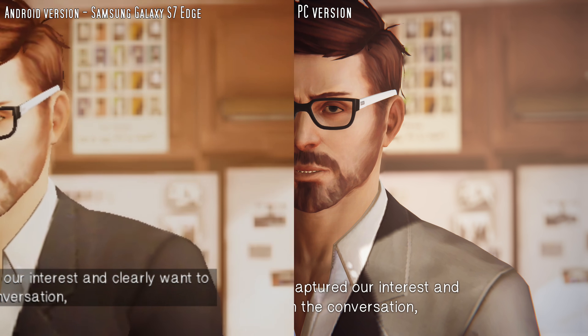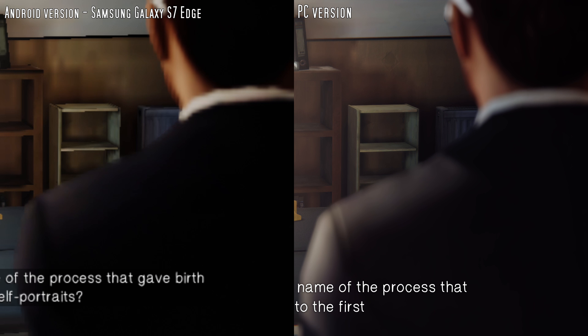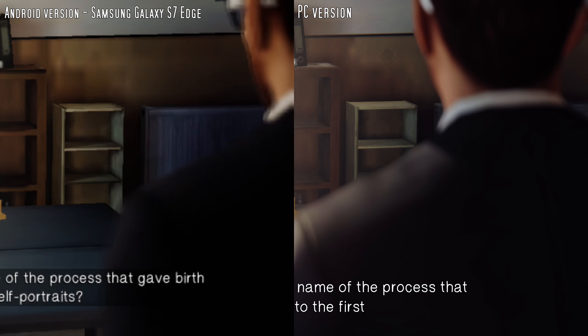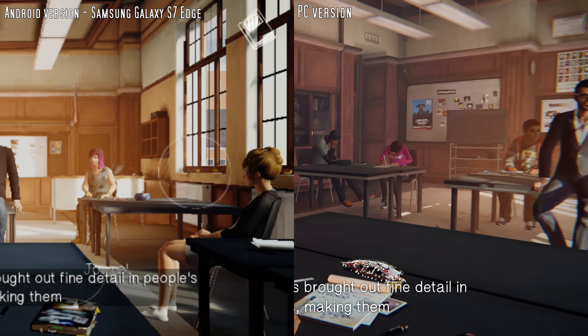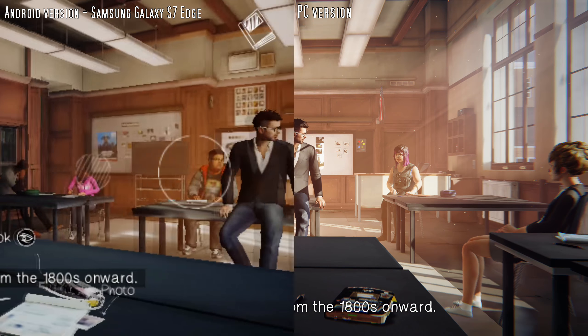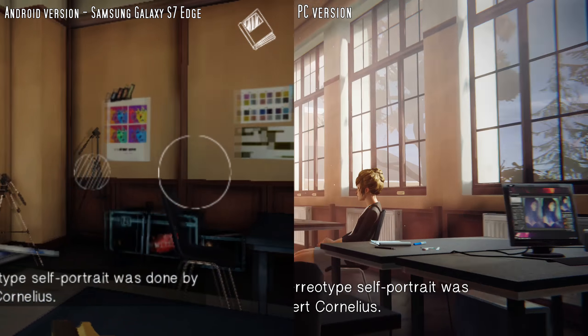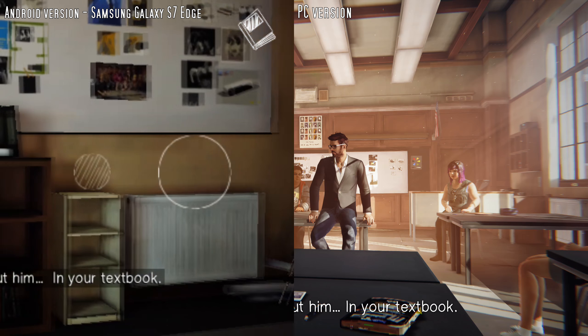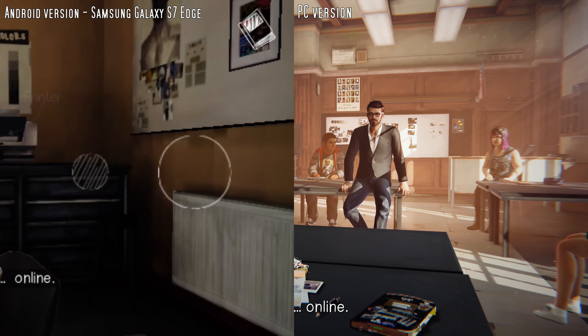Now, Max, since you've captured our interest and clearly want to join the conversation, can you please tell us the name of the process that gave birth to the first self-portrait? The Daguerreean process brought out fine detail on people's faces, making them extremely popular from the 1800s onward. The first American daguerreotype self-portrait was done by Robert Cornelius. You can find out all about him in your textbook or even online.